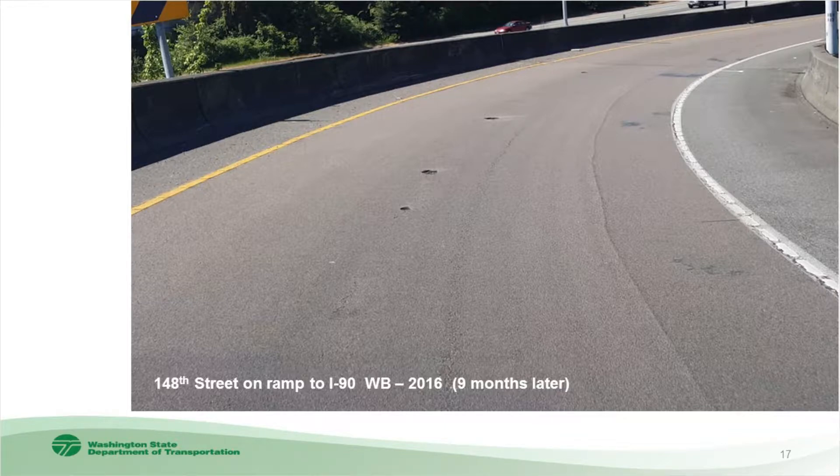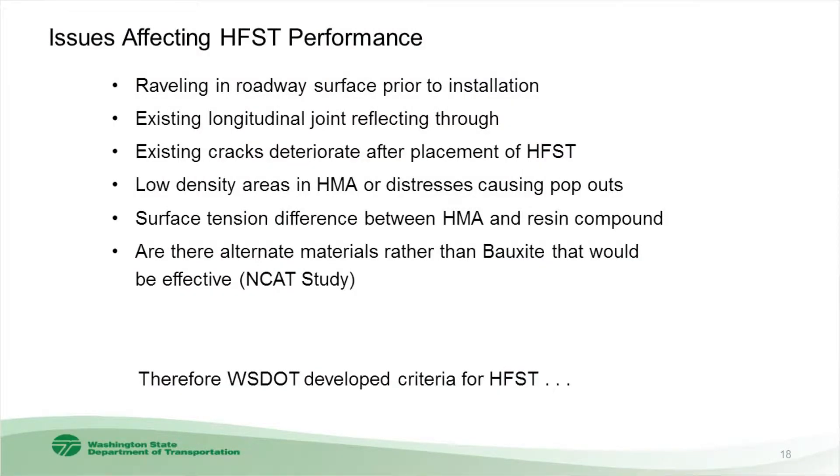We were putting high-friction surfacing down expecting a reasonable surface life, and then we were seeing stress occur right away. So we started asking questions within WSDOT. We started wondering about raveling and the roadway surface condition prior to installation — how much can it tolerate before placing high-friction surfacing? We questioned existing longitudinal joints reflecting through, what the cracking limits should be on an existing roadway, how existing cracks deteriorate after placement, and about low-density HMA areas causing distress or pop-outs. There's also the surface tension difference between HMA and the stiff resin compound over the flexible pavement layer — they're not really compatible.